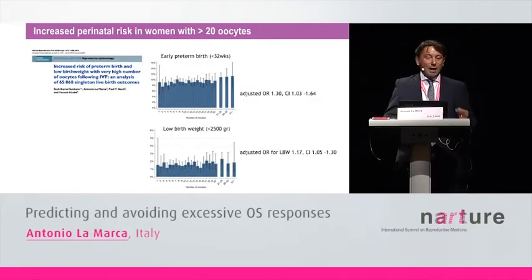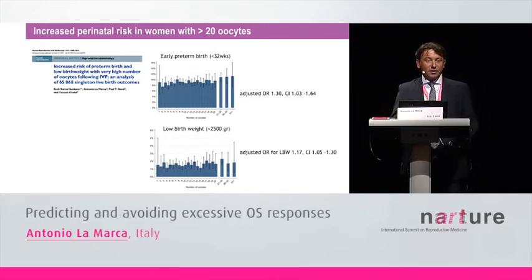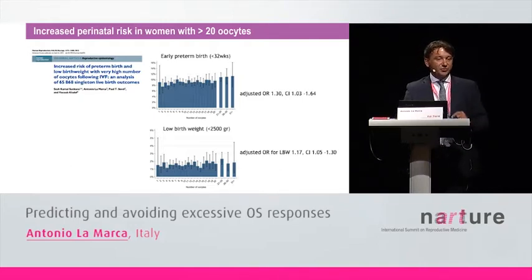Hyper-response also seems to be associated with some increased perinatal risk. We looked at the outcome in more than 65,000 live births, and we found a significant association between retrieved oocytes and early preterm birth and low birth weight. In my opinion, this is the third reason why we should avoid hyper-response in IVF cycles.